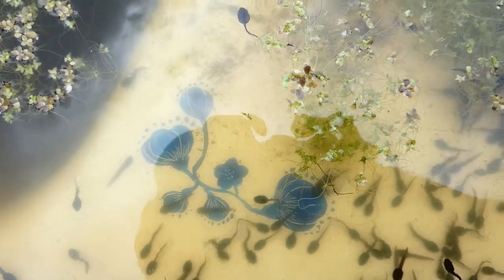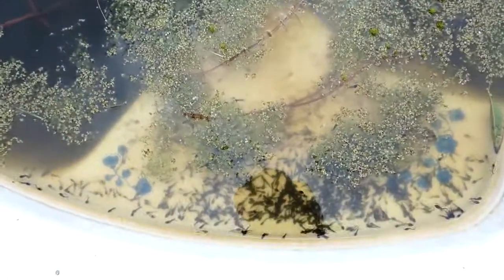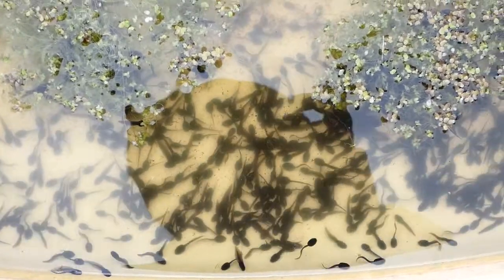They seem quite friendly with each other as well — they're not fighting. Look at that, it's just a swirling mass, hundreds and hundreds. That's a wood pigeon singing in the distance.